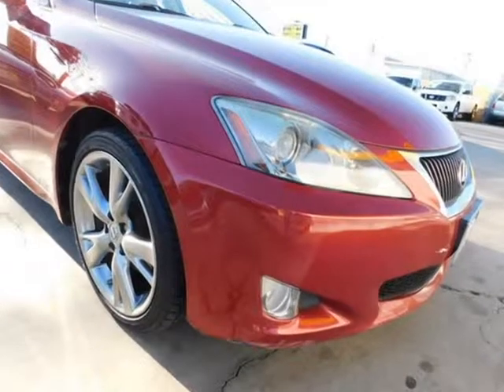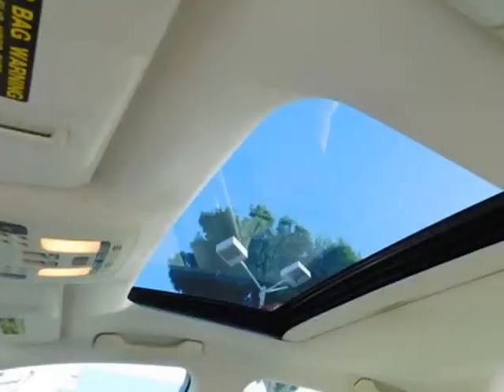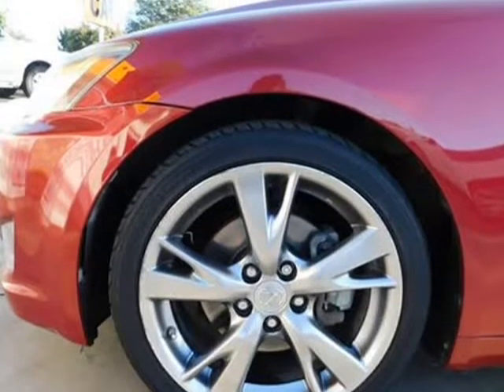Climate control, dual-zone AC, air conditioning, cruise control, keyless entry, power driver mirror, power steering, tilt wheel, steering wheel controls, rear parking aid, backup camera, cooled driver seat.